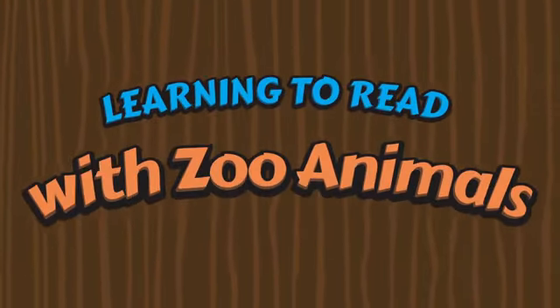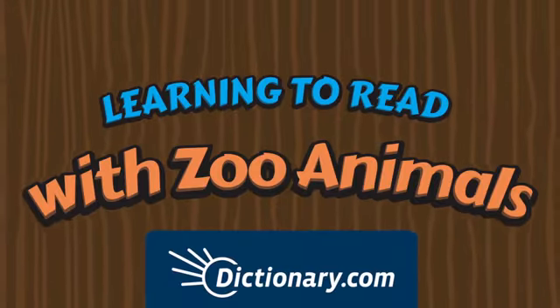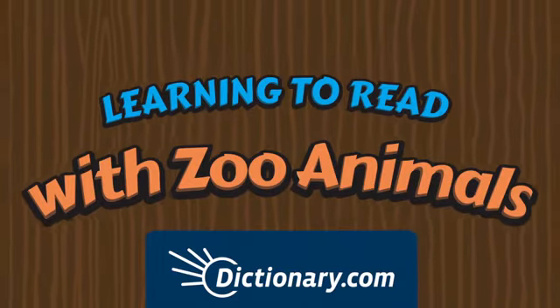Introducing Learning to Read with Zoo Animals, a brand new educational app for kids from the language experts at Dictionary.com.